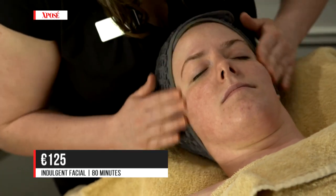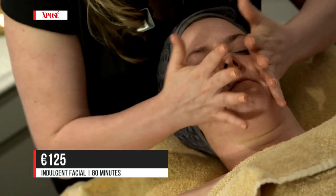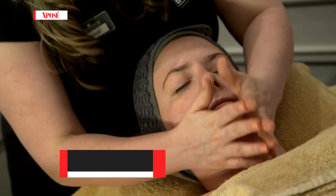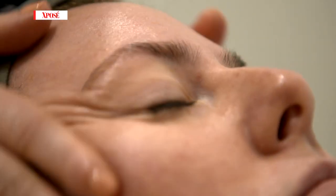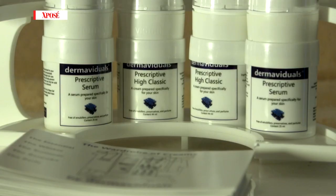One thing it is absolutely fabulous for is people going through cancer. Everyone goes through different stages and different journeys through cancer, but their skin will always be affected. This is a very calming, very soothing treatment and it just helps people keep their fresh look, keep their skin looking healthy throughout that procedure.